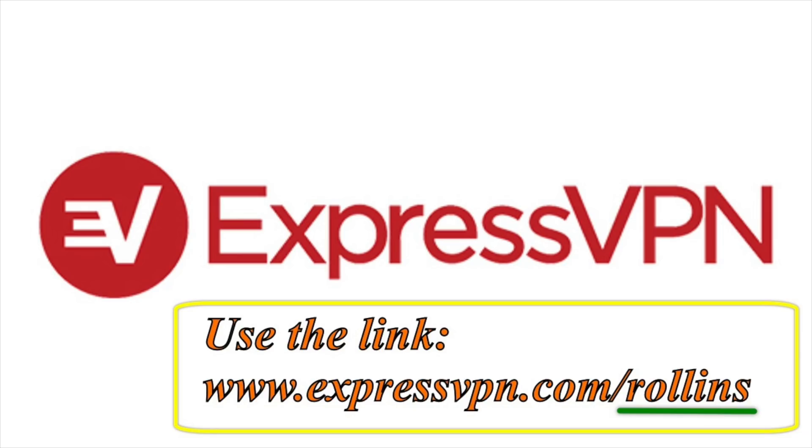This video is sponsored by ExpressVPN. Make sure to hang out until the end of the episode so I can tell you all about them.